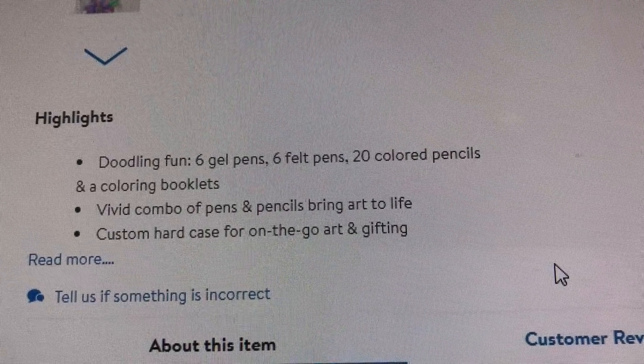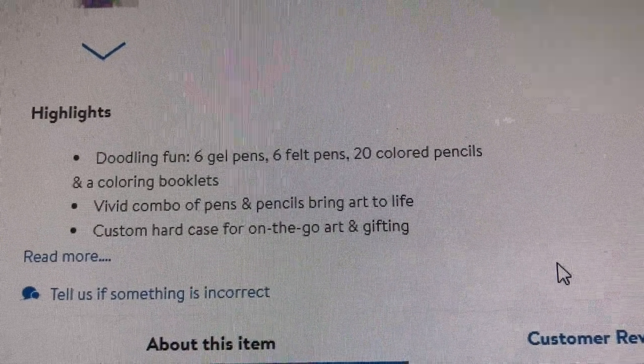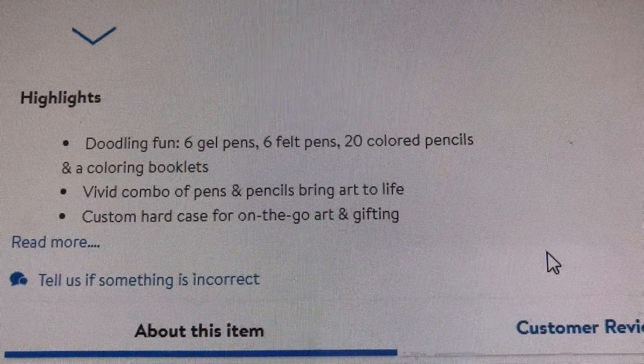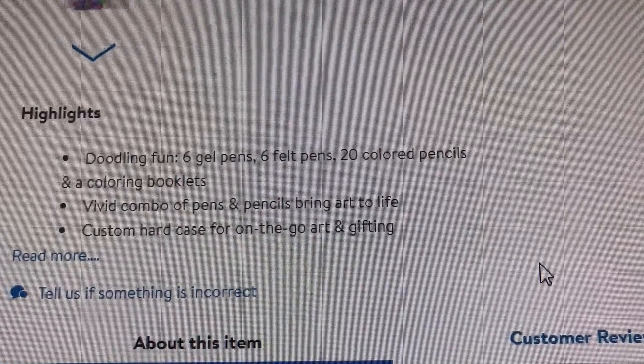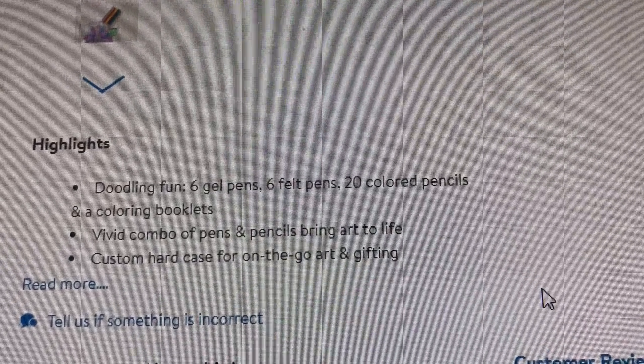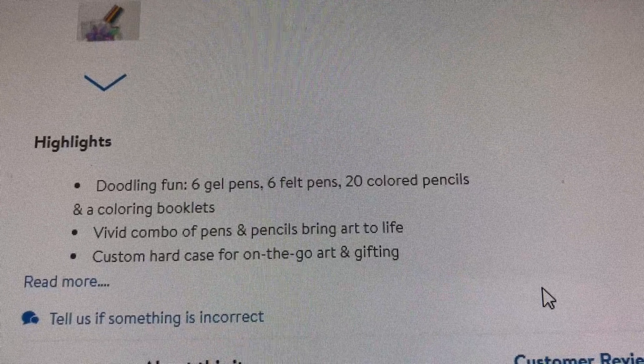I didn't say booklets — it says booklets. I know it's supposed to be booklet, so that's kind of funny. It says vivid combo of pens and pencils bring art to life. Custom hard case for on-the-go art and gifting. And I really like the fact that it comes in that cool hard case because it does look nice when you give it as a gift.